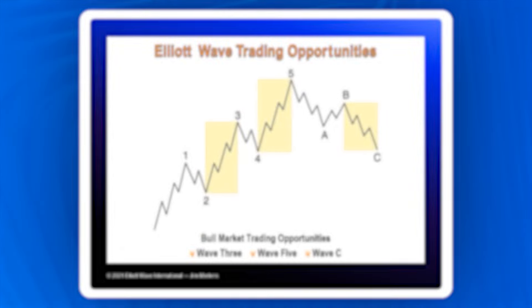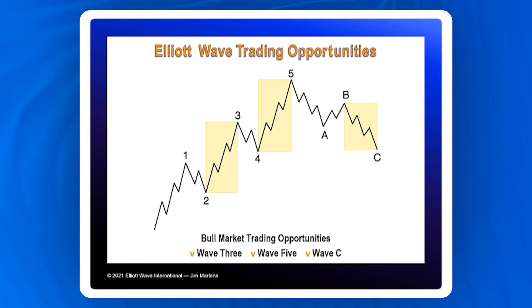we can conclude that the best trading opportunities occur in the direction of the trend at one larger degree, those waves being wave three, wave five, and wave C. Each of those is in the direction of the trend.